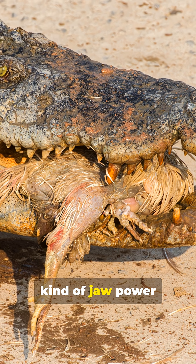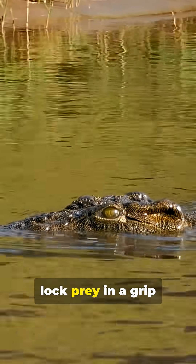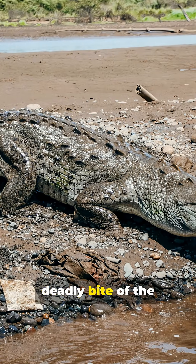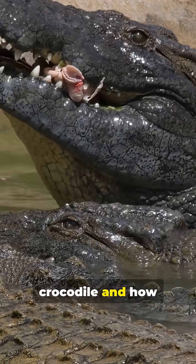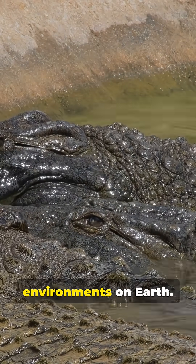That's the kind of jaw power I'm talking about — enough to turn bone into splinters and lock prey in a grip that doesn't let go. Today, I'm diving into the deadly bite of the African savannah crocodile and how that crushing power keeps this predator on top in one of the toughest environments on earth.